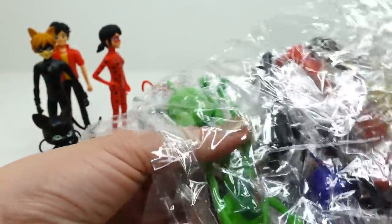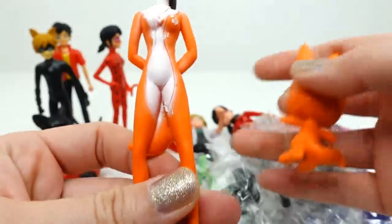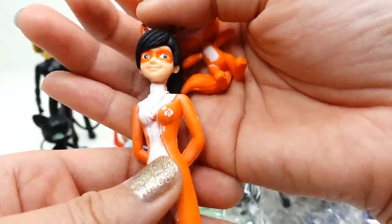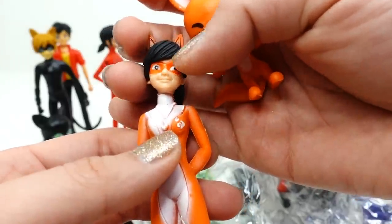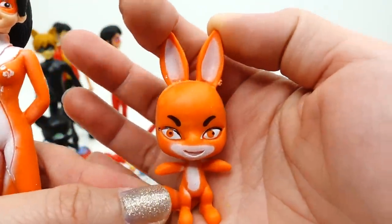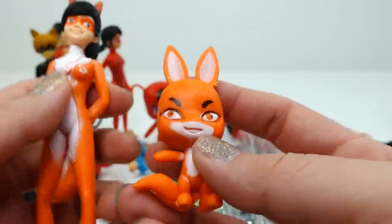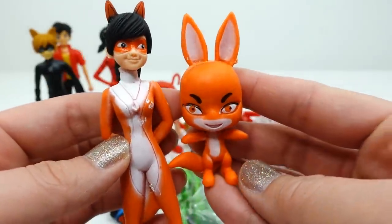Now let's look at the smaller 4-inch figures. I think this one is Rena Rouge because of the orange outfit, but she doesn't really look like Rena Rouge — she looks more like Ladybug with a ponytail. She does have fox ears, a mask, and a miraculous, even though the paint isn't well done. She comes with a Kwami, which is kind of scary — the eyes are looking in different directions! The eyebrows are pretty accurate though, I'll give them that.